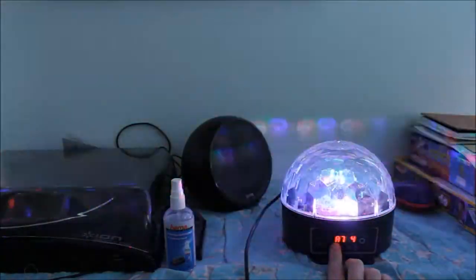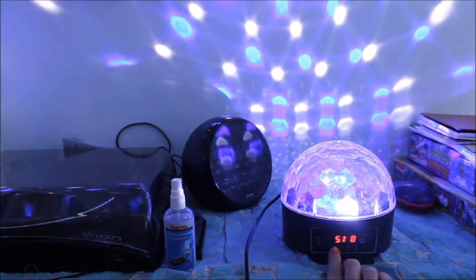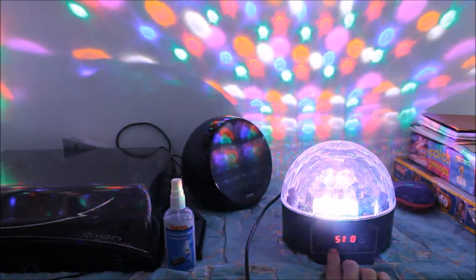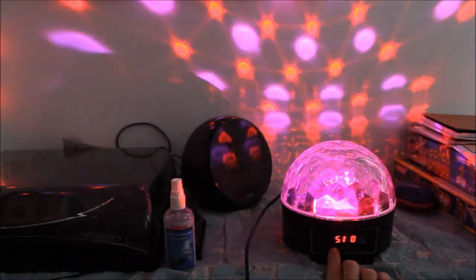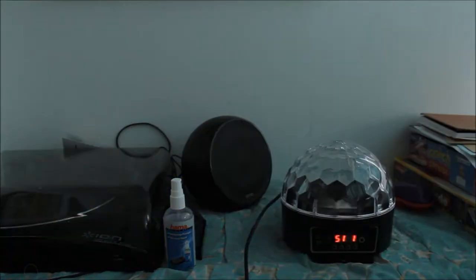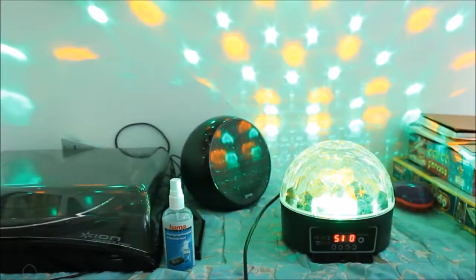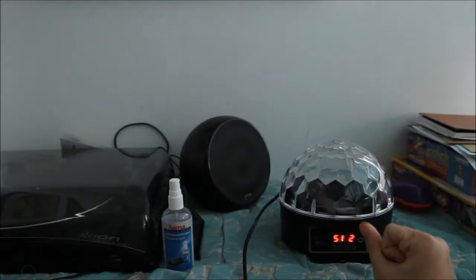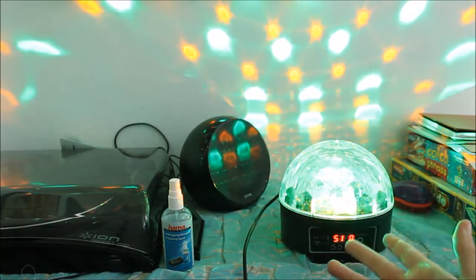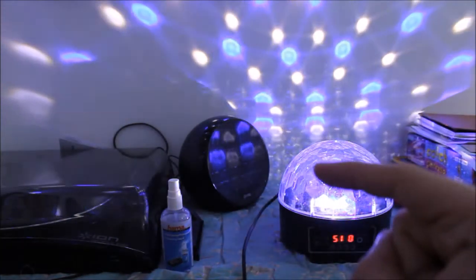Pinky pink - epilepsy warning there! Jesus. I'm going to have to put an epilepsy warning at the start of my video. This is the sound mode - if I clap it kind of pulses, though it's not really picking it up. With music playing it'll pick up the drums. I don't know how well it works with music - I'll put on some dubstep and you'll see it go.